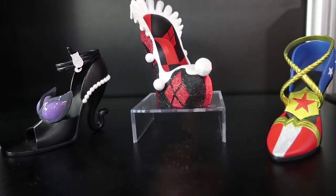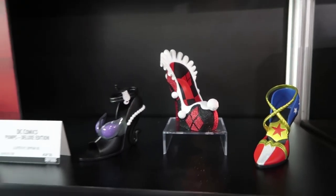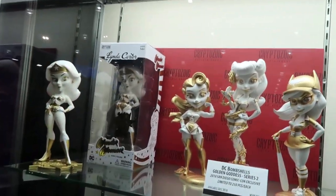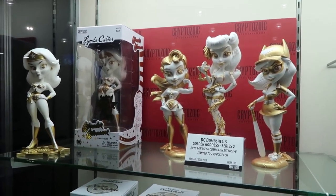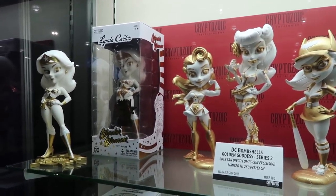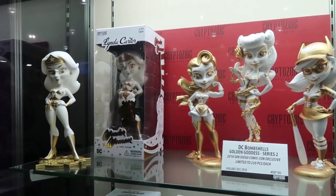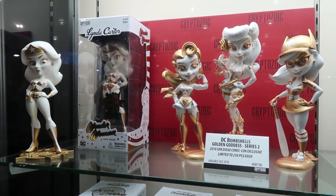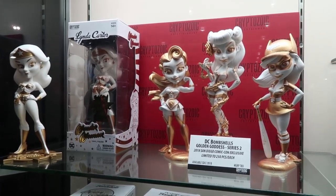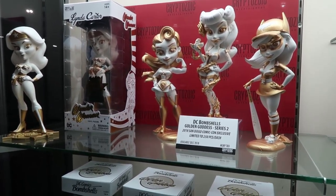For the premium collector — I realize that blind boxes aren't for everybody. Golden Goddesses Series 2: Series 1 sold out in like a half hour last year. Continuing that trend with Series 2, as well as a Linda Carter Golden Goddess. I haven't decided what show it'll debut at yet — more than likely New York, but we still have to decide. She's ready to go, we just need to pick the right convention.